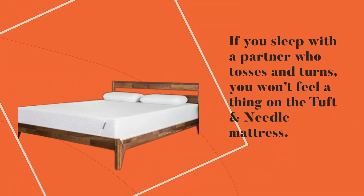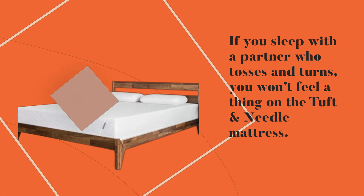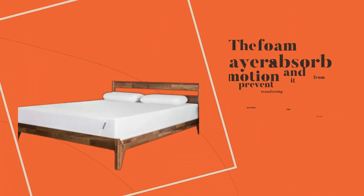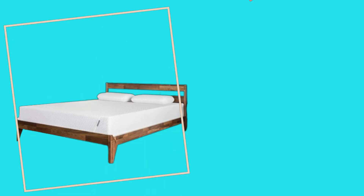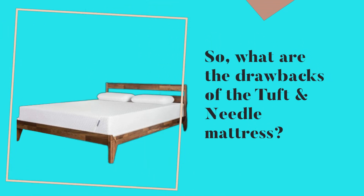Another thing we love about this mattress is its motion isolation. If you sleep with a partner who tosses and turns, you won't feel a thing on the Tuft and Needle mattress. The foam layers absorb motion and prevent it from transferring across the bed.